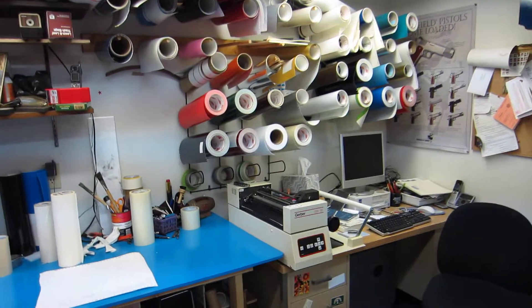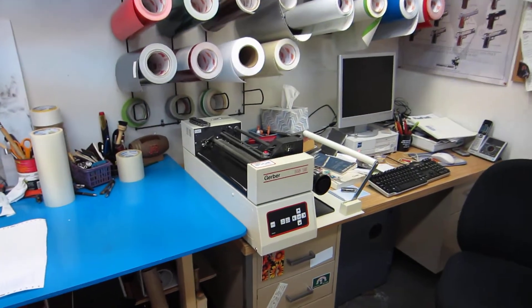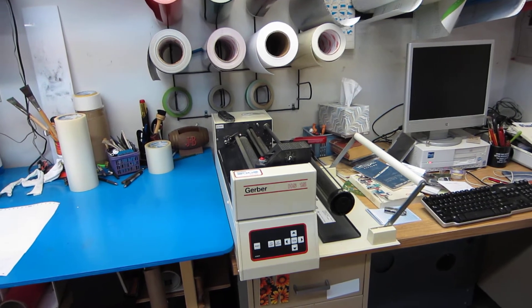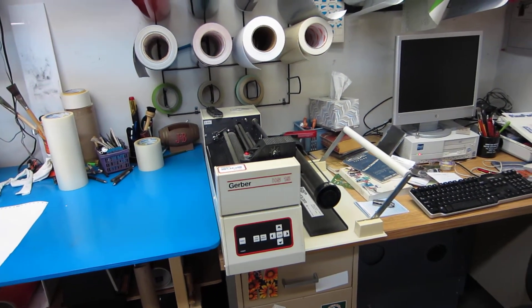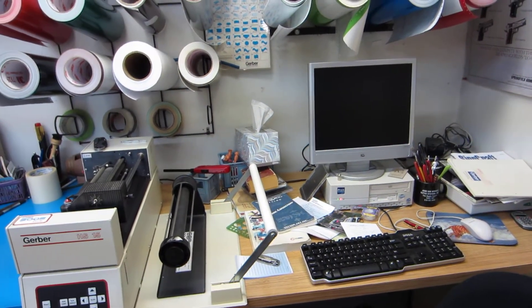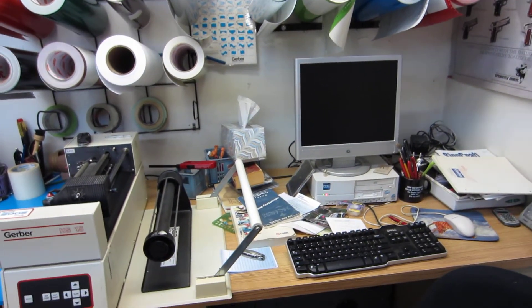Here's my computer area. I have two vinyl cutters, and I have another one in the basement that I use also. This is a HS15 plotter and I use a Gerber graphics advantage program to run it.